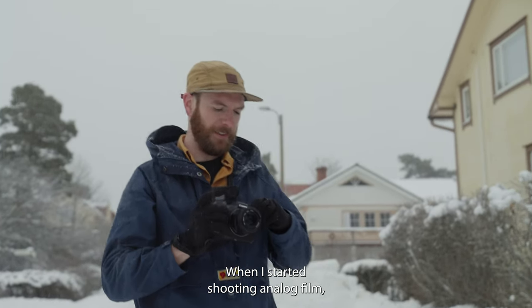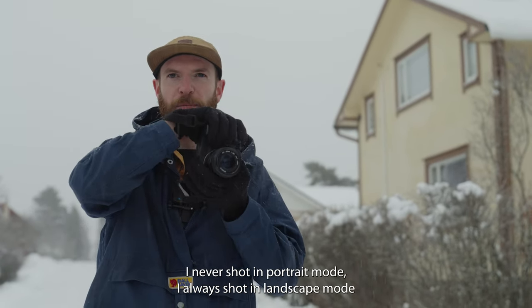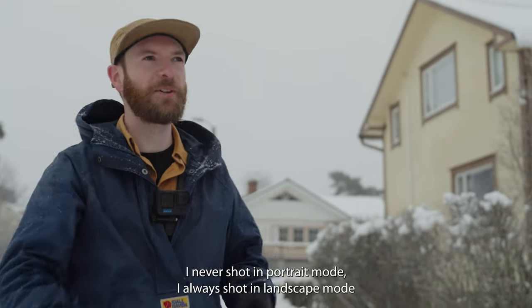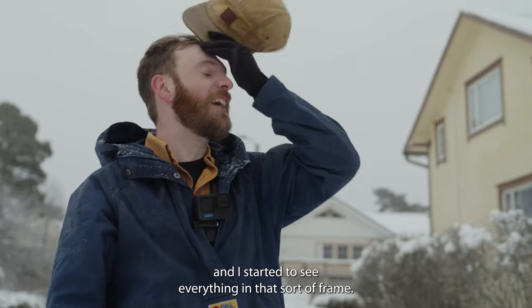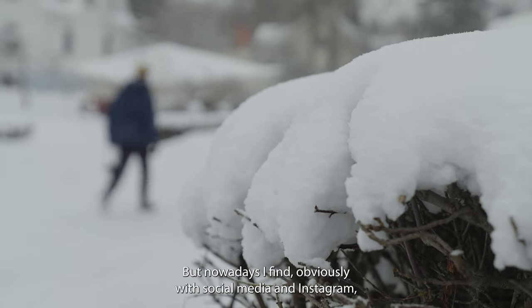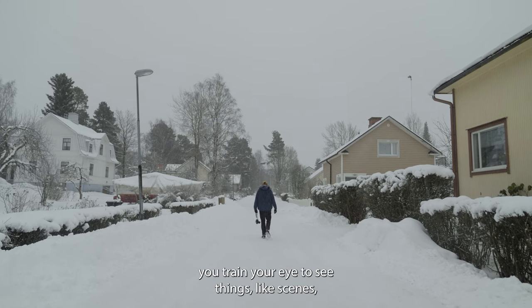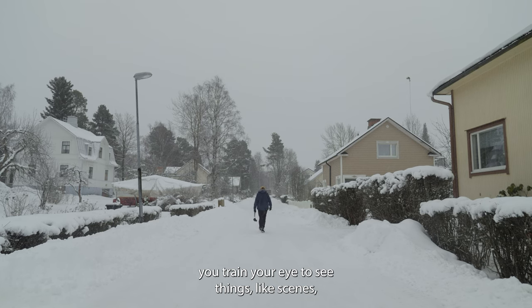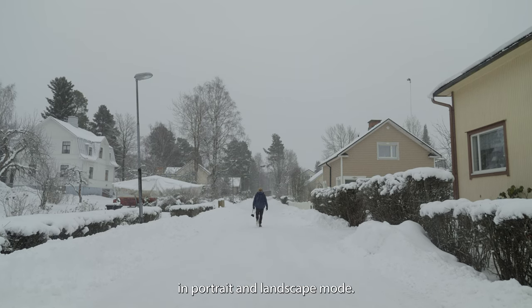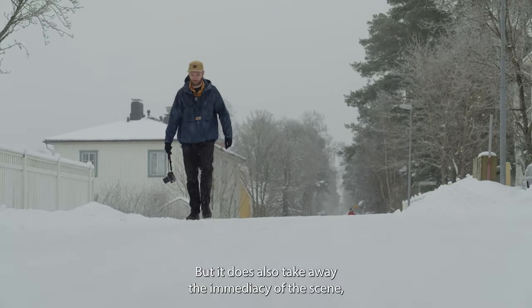When I started shooting analogue film I never shot in portrait mode, I always shot in landscape mode, and I started to see everything in that sort of frame. But nowadays with social media and Instagram and things, you train your eye to see things like scenes in portrait and landscape mode, but it does actually also take away from the immediacy of the scene.